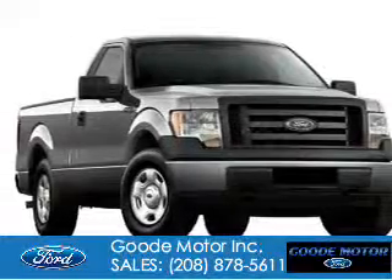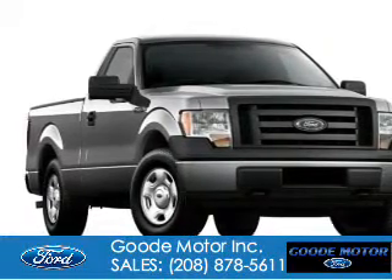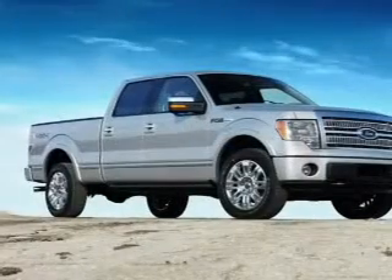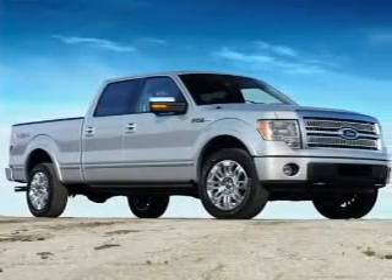Ford F-150, powered by four-wheel drive, a five-liter eight-cylinder engine, and a six-speed automatic transmission.